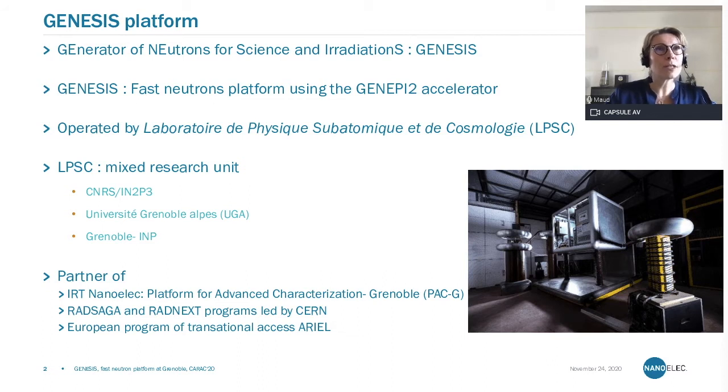Genesis stands for the Generator of Neutrons for Science and Irradiations. It is a fast neutron platform based on an electrostatic accelerator called GENEPI2. This facility is operated by the Laboratoire de Physique Subatomique et Cosmologie, LPSC of Grenoble, in the very close vicinity of ILL and ESRF. LPSC is a mixed research unit from CNRS and its Institute IN2P3, L'Université Grenoble Alpes, and Grenoble INP. We are a partner of IRT NanoELEC, a member of the platform of advanced characterization in Grenoble, and also part of the programs RAD-Saga and RAD-Next, which are European programs led by CERN. We are also a member of the European program of transnational access called ARIEL.